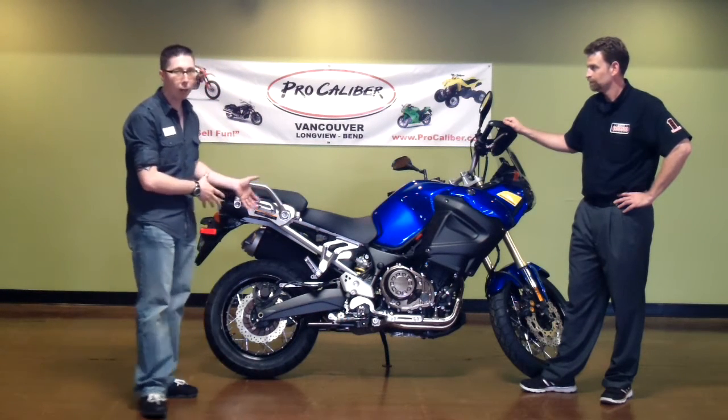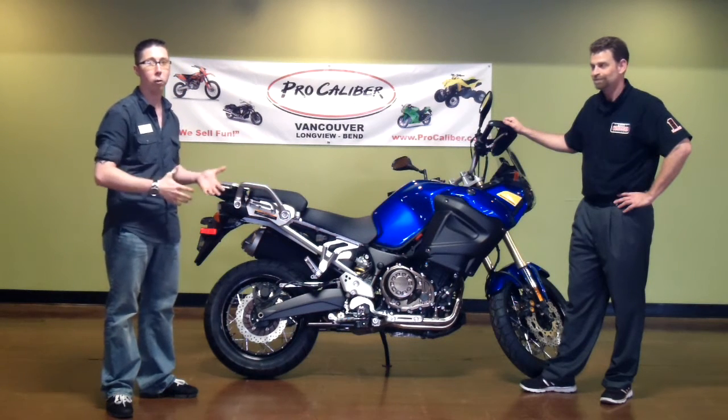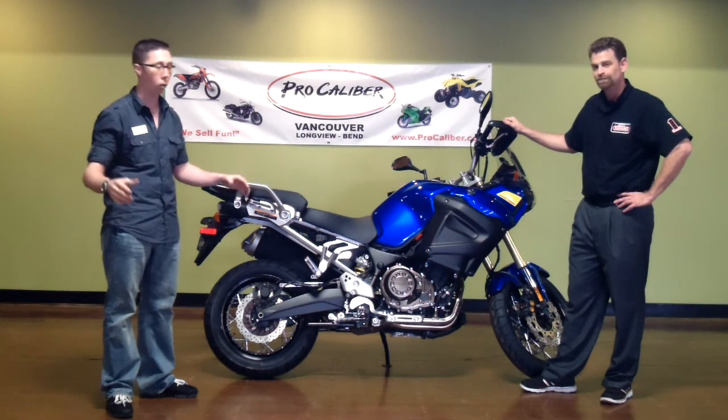It's a shaft drive, very, very low maintenance, and a very efficient transfer of power to the ground. It's a 1200cc parallel twin, so plenty of power to get you anywhere you want to go across the world.